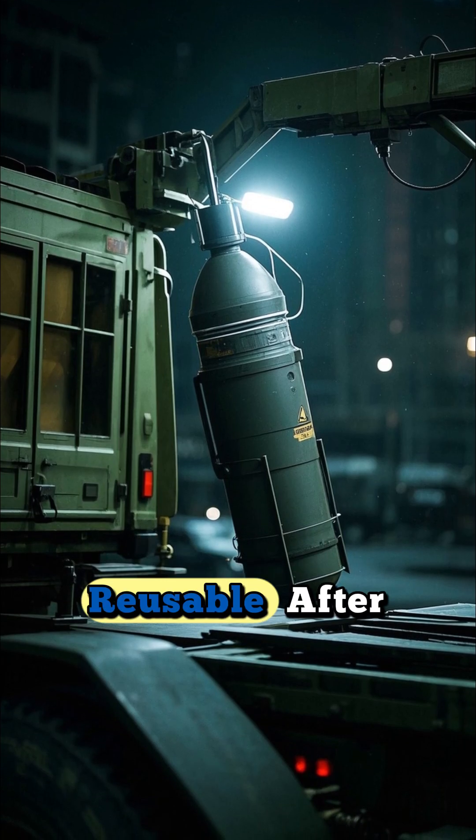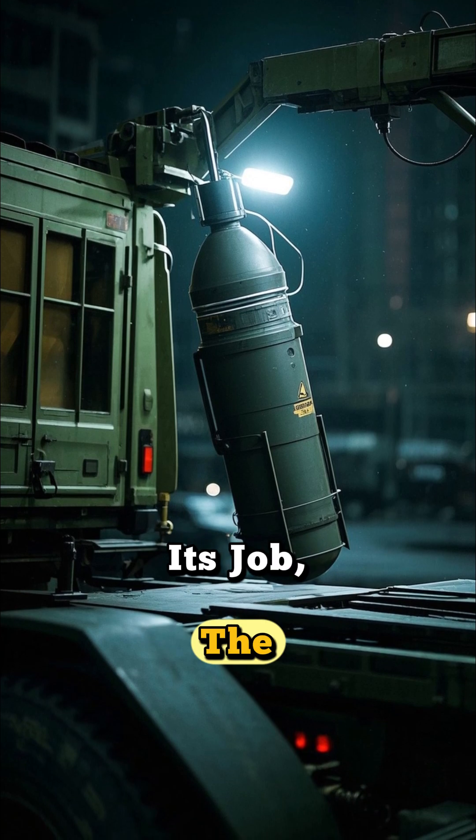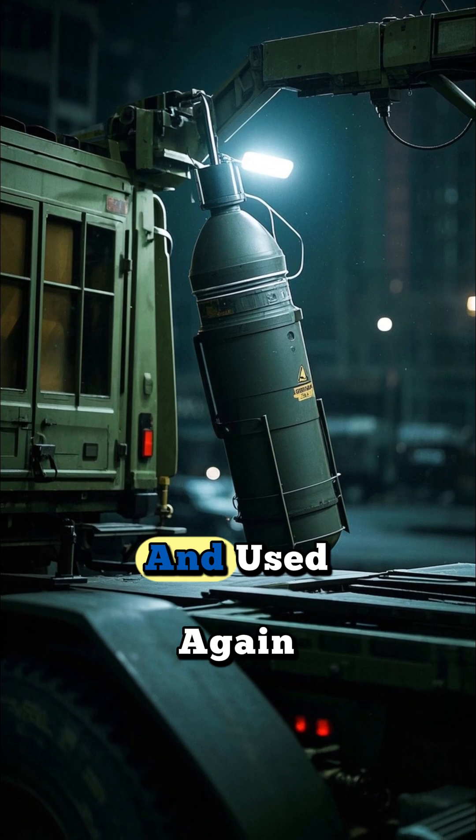Number 2: It's reusable. After the bomb has done its job, the delivery system can be recovered and used again.